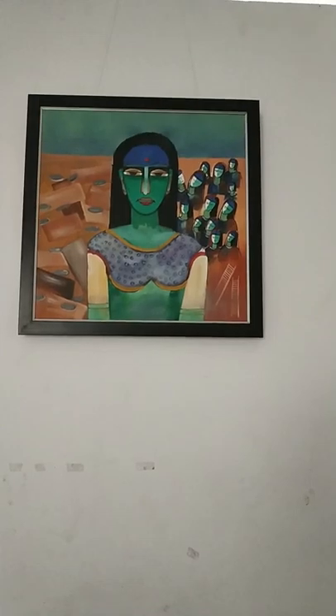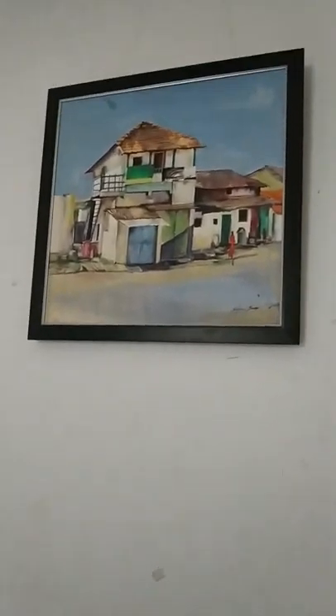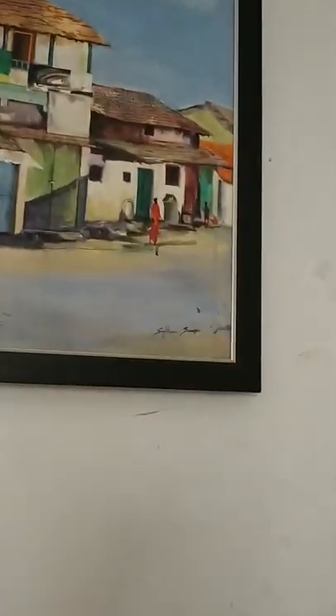And she is this. Oh man, it's very good. And then look at this, man. Wow. Cool. And it's a village scenery.